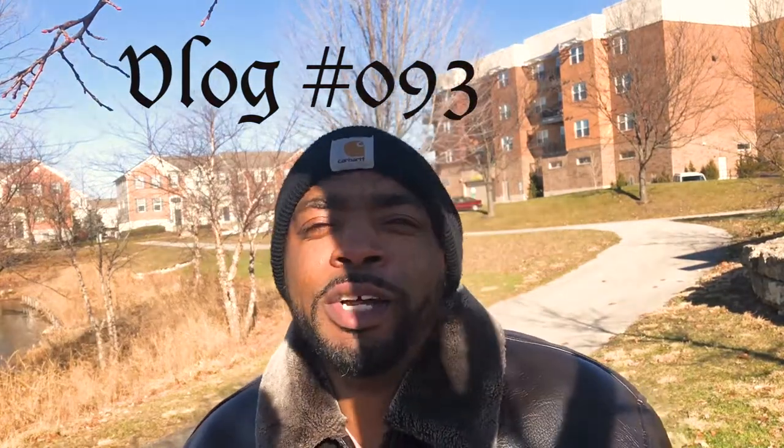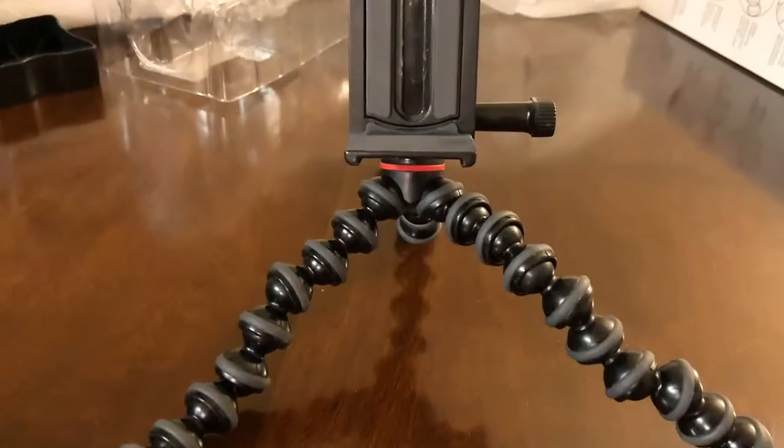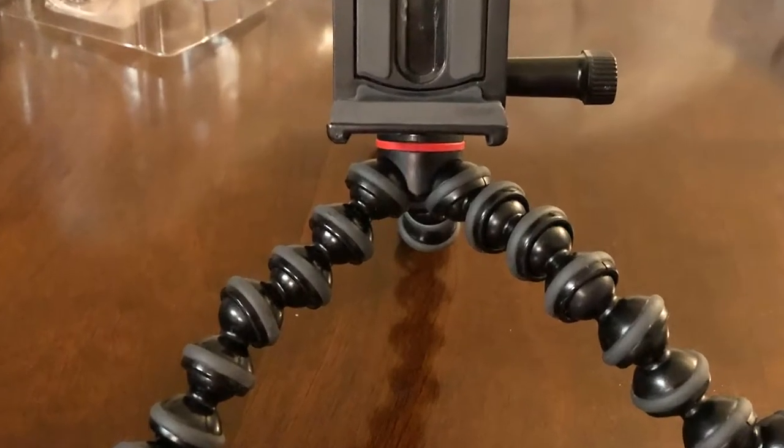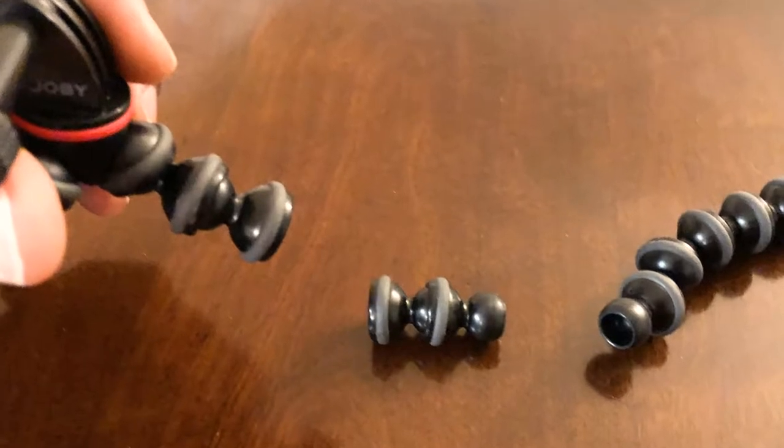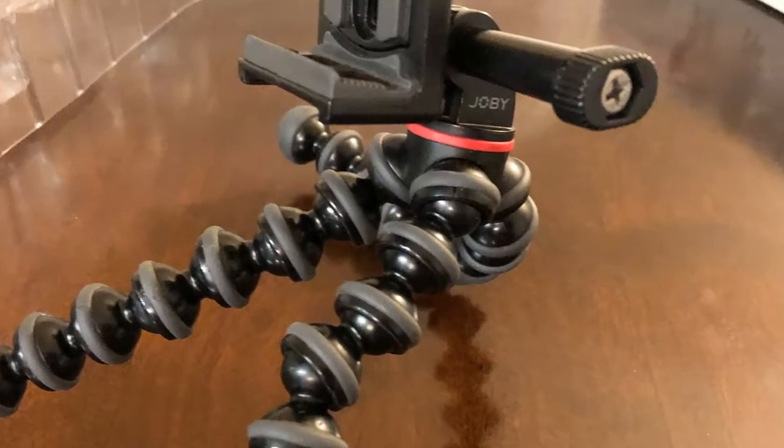Hey, what's going on? Welcome to another vlog. Pretty good day — I'm pumped. I got a new tool to film with. The first one I had was sort of homeowner-grade, not really commercial friendly, and the legs fell apart, everything started coming apart. I contacted Joby, the company that makes the product, and no questions asked, they boxed up a new one and sent it to me. But in the process I had to go get a receipt to show them I bought it.